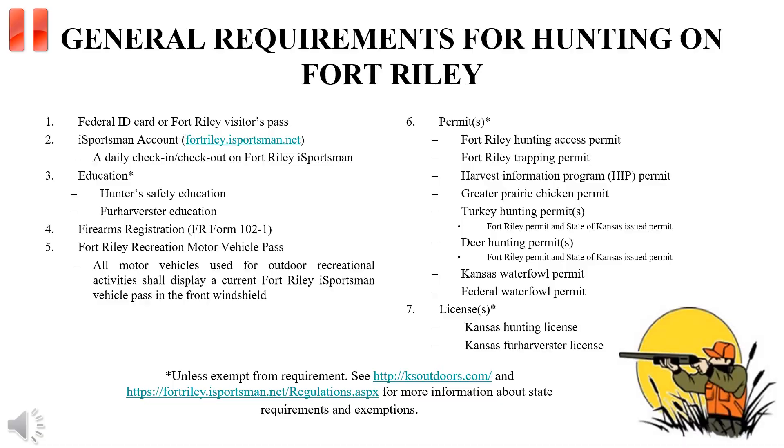Please pause and read carefully some of the general requirements for hunting on Fort Riley. Additional information on regulations, requirements, and a list of hunting season dates can be found under the Recreational Information tab on the Fort Riley iSportsman homepage.